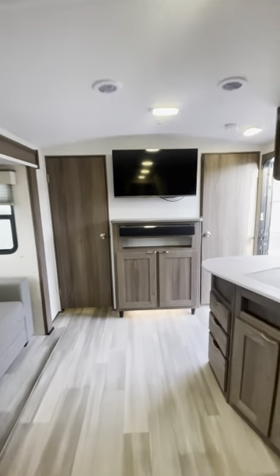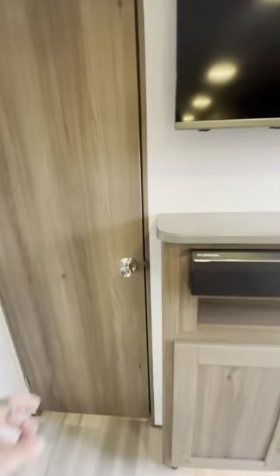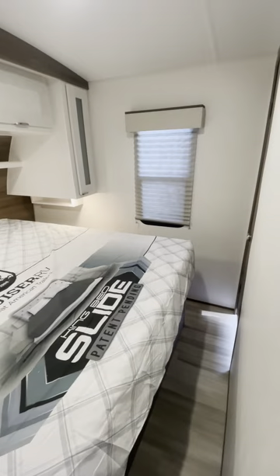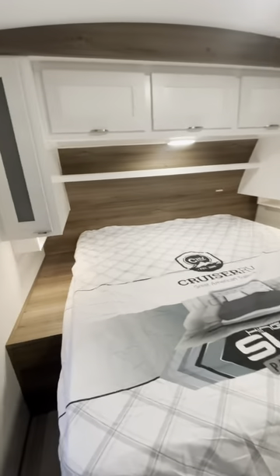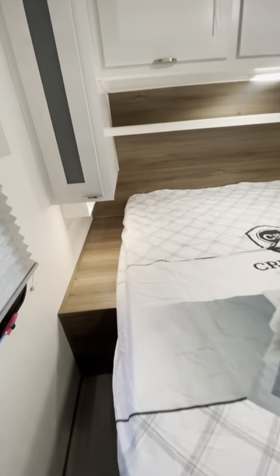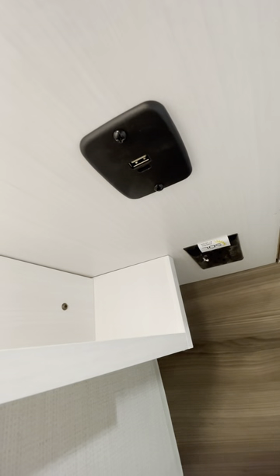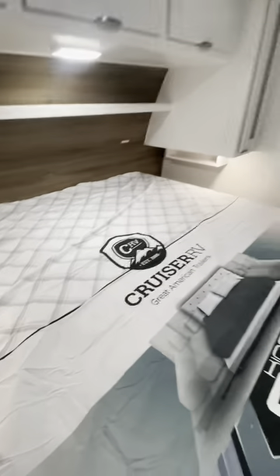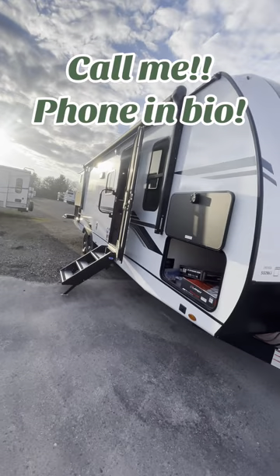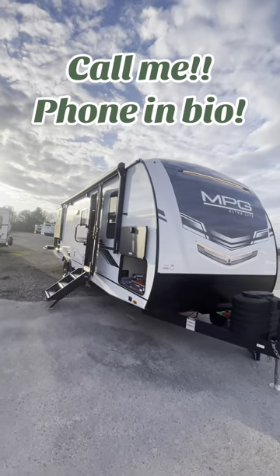Finally, we'll head up into the main bedroom. We got two doors into this thing because it is tight quarters in here — it's nice for each person to have their own door to get in. Pretty standard otherwise, with a nice big king bed. We got USB-C, USB ports, and regular outlets on either side. Let me know if you got any questions on this sweet bunkhouse — the phone number is in the bio.